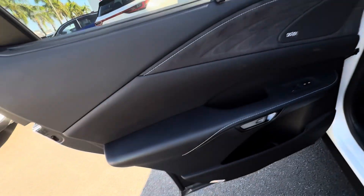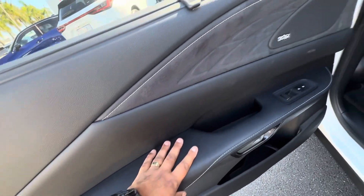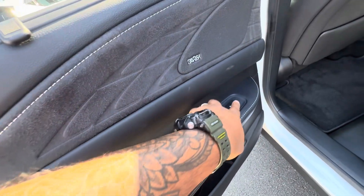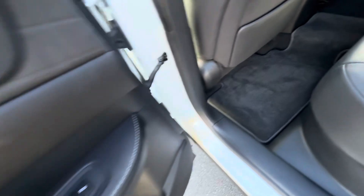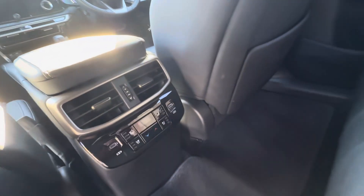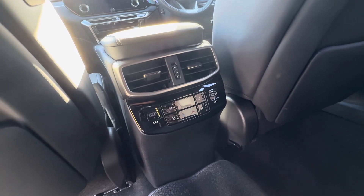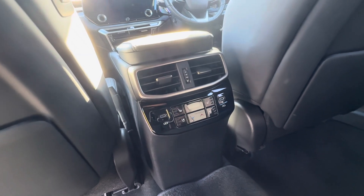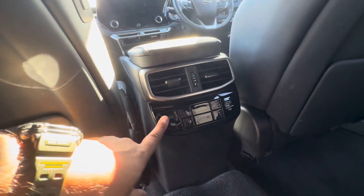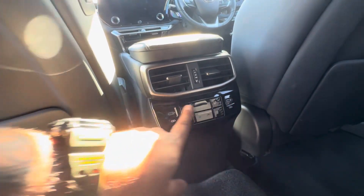Into the rear on the passenger side — same nice leather door trim, Mark Levinson sound system badge, central locking, and power windows. In the back of the centre console area you've got rear air-con vents, and you do have heated and cooled seats on this one, as well as USB fast-charging power points on either side — a lot of functionality back here.